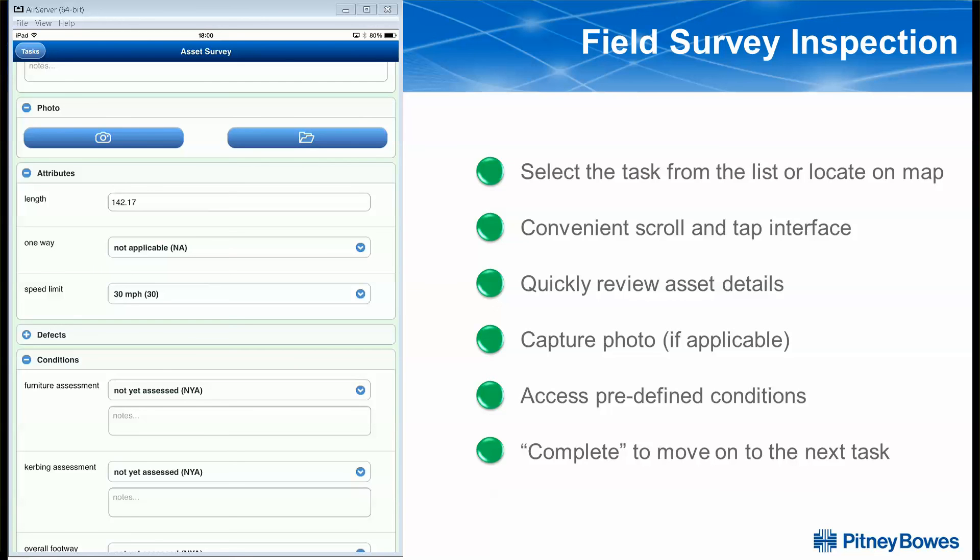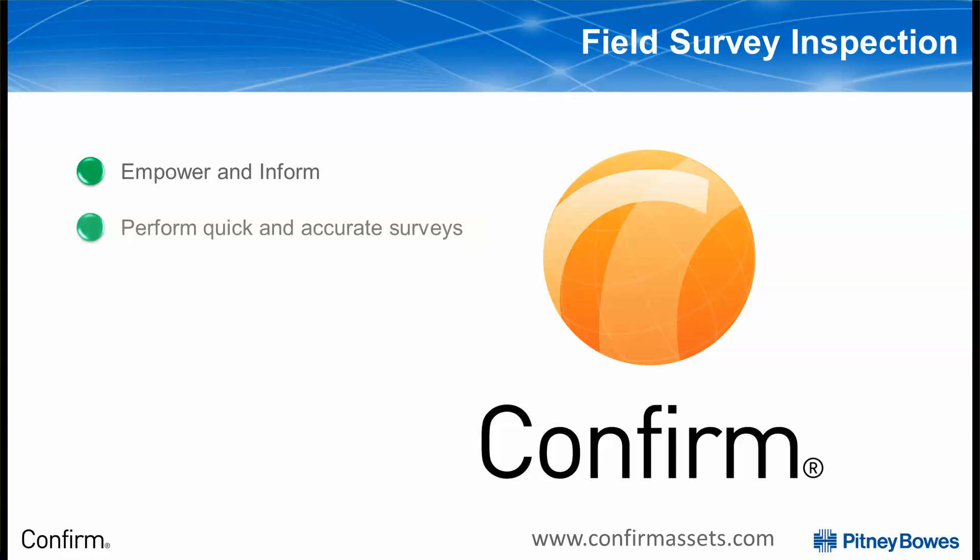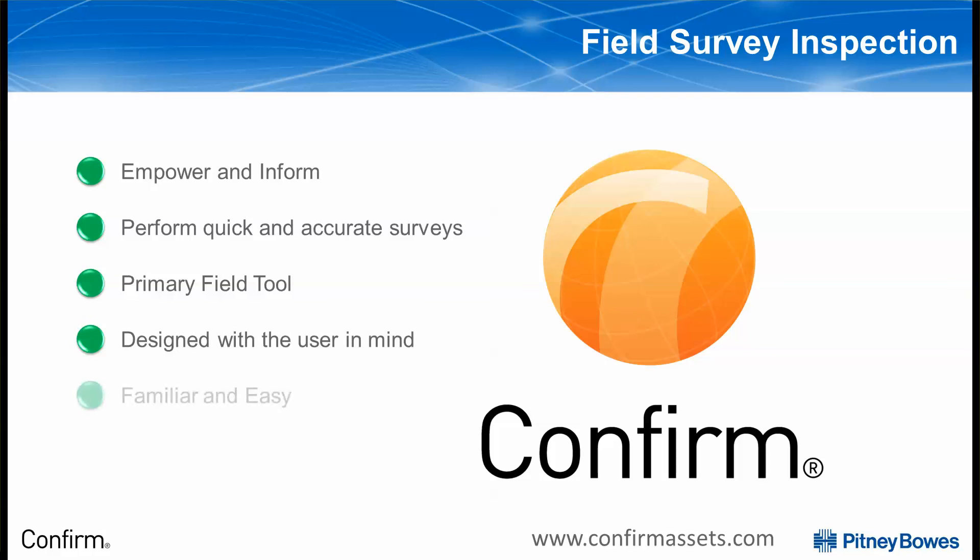With that in mind, if we consider the challenge that we posed at the beginning — to quickly and accurately understand and record the condition of our infrastructure assets — you should now have a better idea of how using Confirm Connect enables your foreman and crews access to this information and processing with an interface that is familiar, easy to use, and supports a shorter application learning curve for all your users.